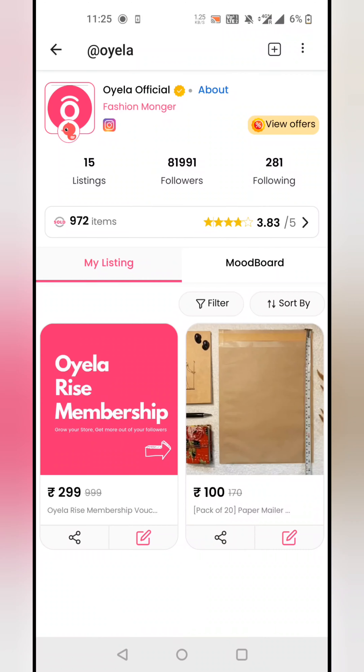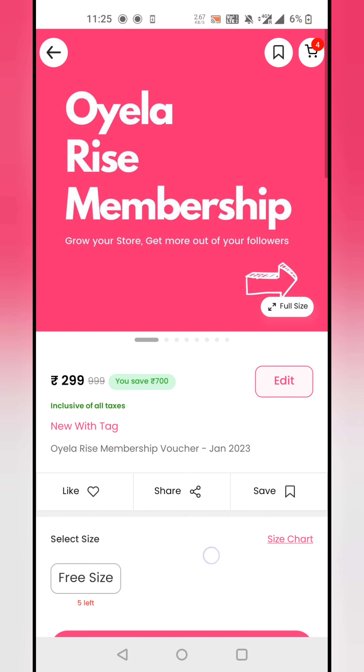So it can't get simpler than this — payment in just 2 clicks. Your customers will quickly place the orders and they will love the experience, and you will get higher conversions. We have now seen how using the fast buy link, payment and address collection can be done in just 2 clicks. Now let's understand how to generate this fast buy link.